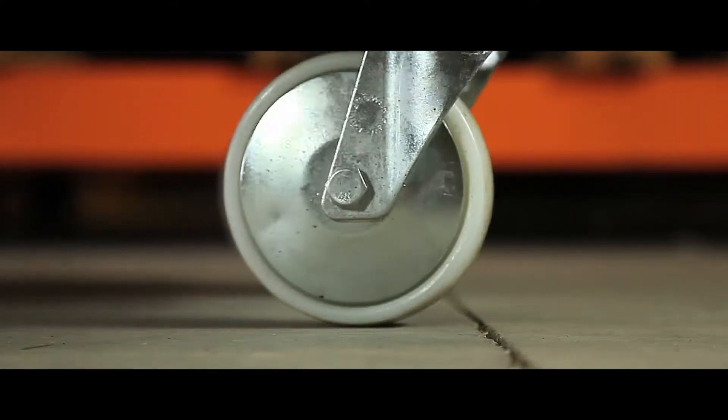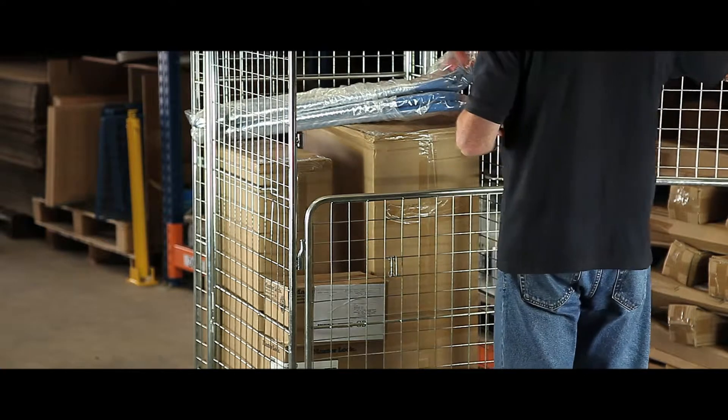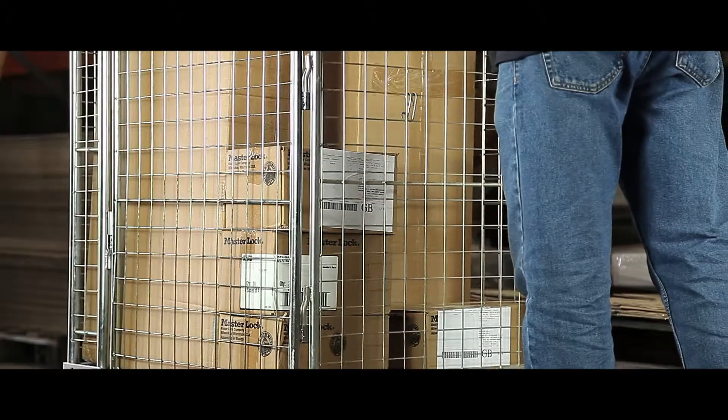Two nylon swivel casters make the pallet easy to manoeuvre and control. Its double gates make accessing the top section of your load safer, as the bottom gate will remain secure until individually opened.